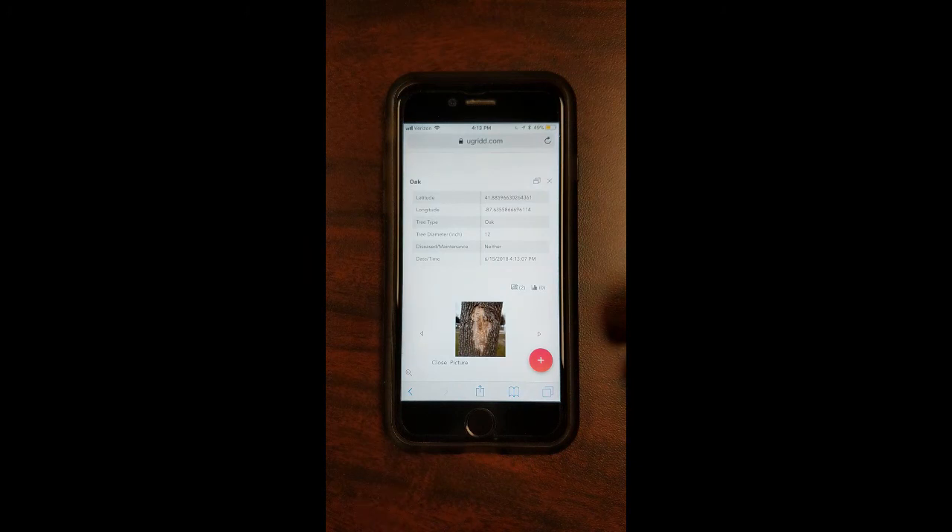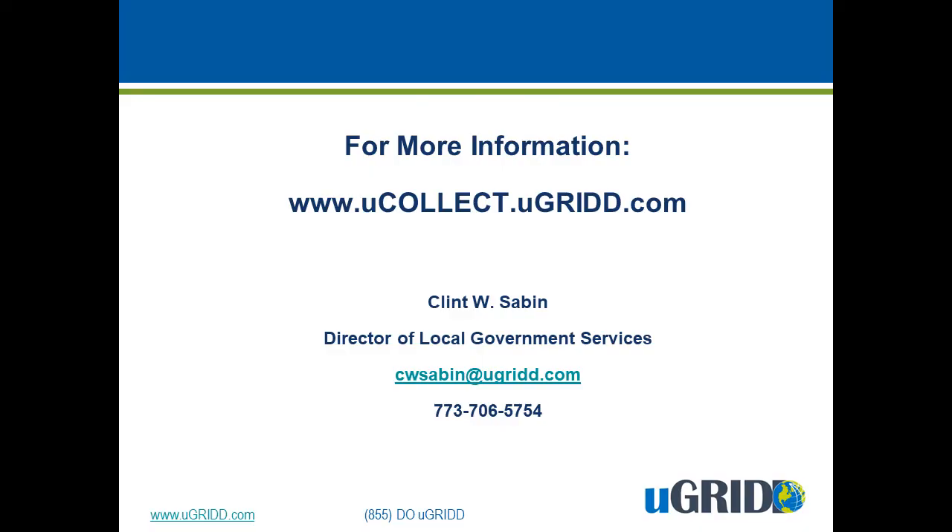It's pretty easy and pretty simple, and once done, it is automatically uploaded to the uGrid platform. Thank you for taking the time to learn more about uCollect. For more information, go to our website at www.ucollect.ugrid.com, or contact me at the information provided. Thank you.